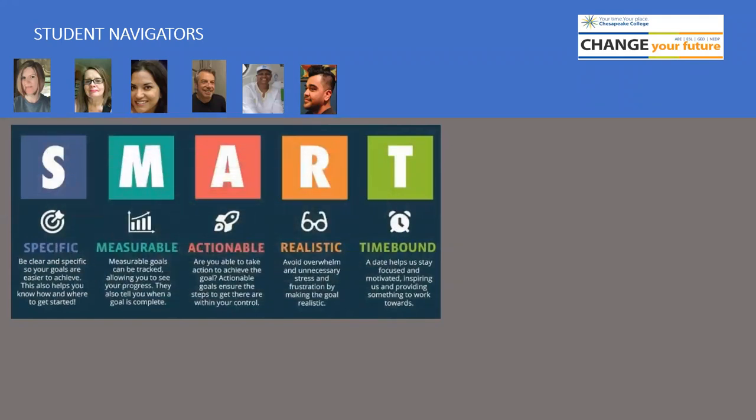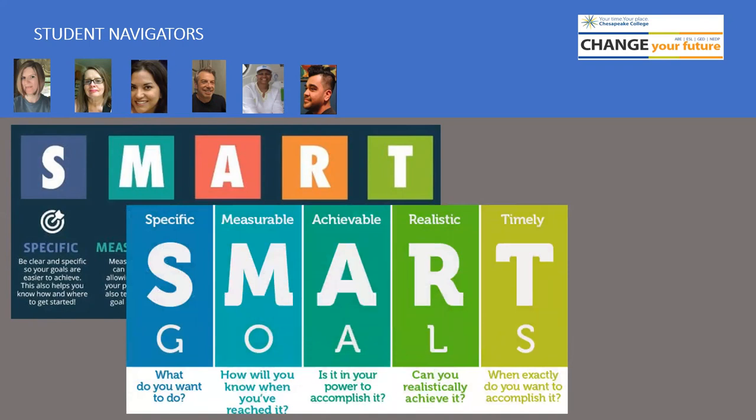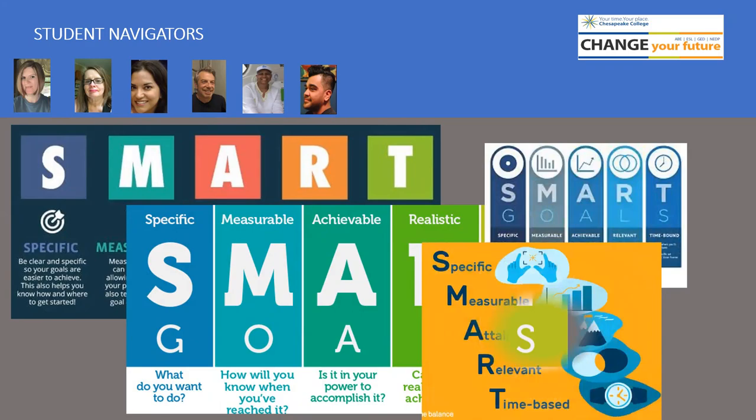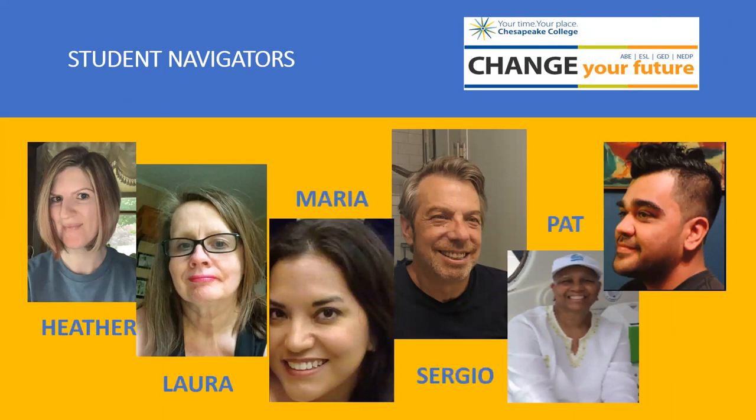In addition, the student navigator will help you set smart, short and long term goals and will administer the assessment process. Student navigators Heather, Laura, Maria, Sergio, Pat and Freddie are here to help you.